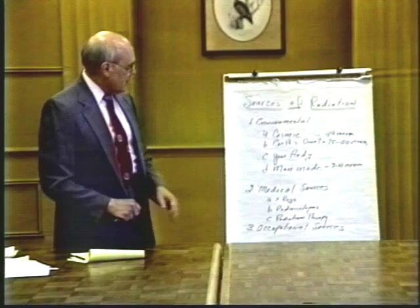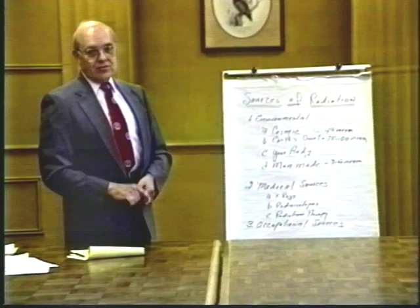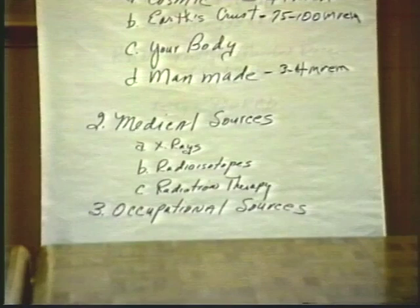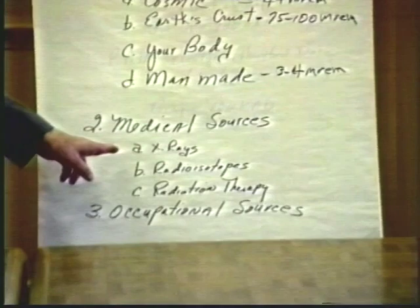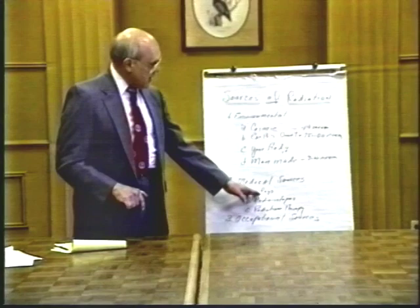The second large category of radiation exposure comes from medical sources — the use of X-rays and radioisotopes in diagnosis and treatment. Most people have had an X-ray made at some point in their life, receiving a limited minimal dose of radiation. The key question is always the risk factor of the radiation versus the tremendous benefit of making a correct diagnosis and leading to proper therapy.